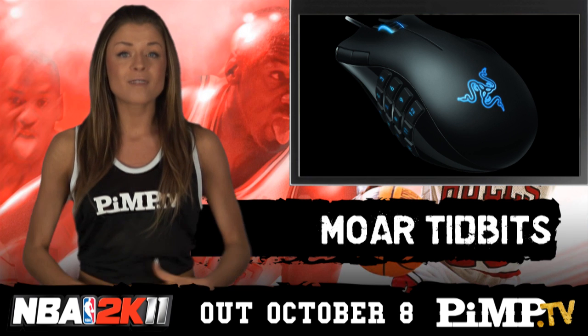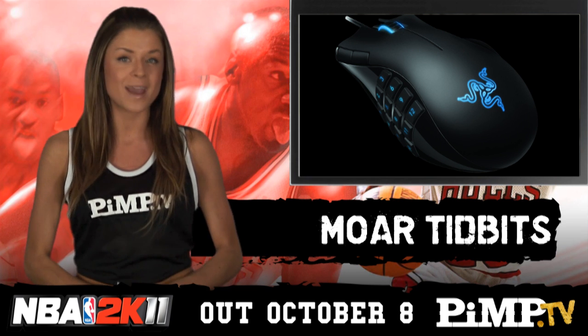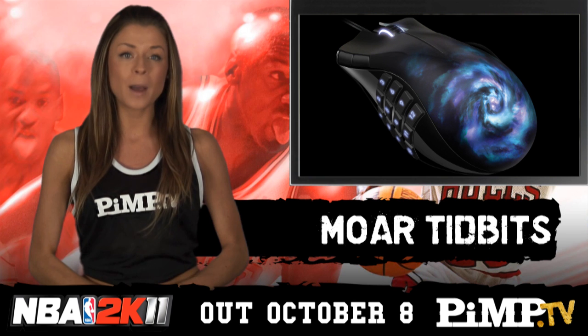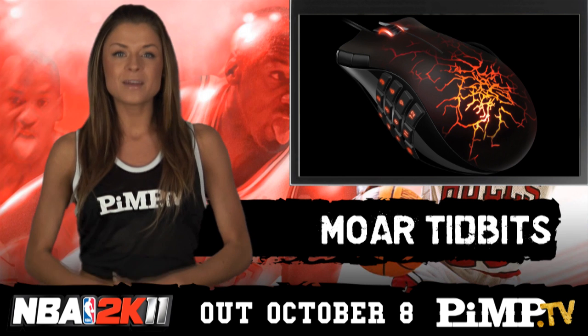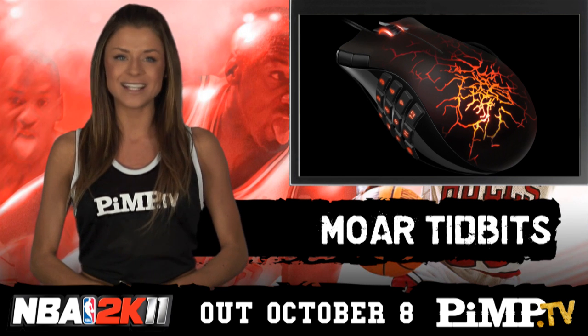And just in time for Cataclysm in December, Razer has announced limited editions of the world's best-selling MMO mouse, the Naga. The Naga Maelstrom features a swirling blue vortex, while the Naga Molten has fiery lava fissures — and yes, they're both fully illuminated. The Maelstrom and the Molten will cost $150 Aussie dollars when they're released in November.